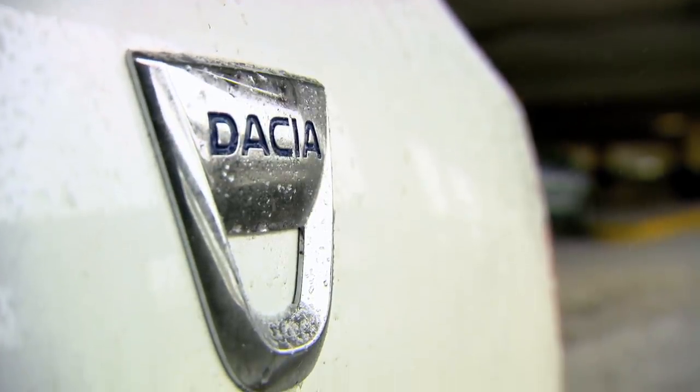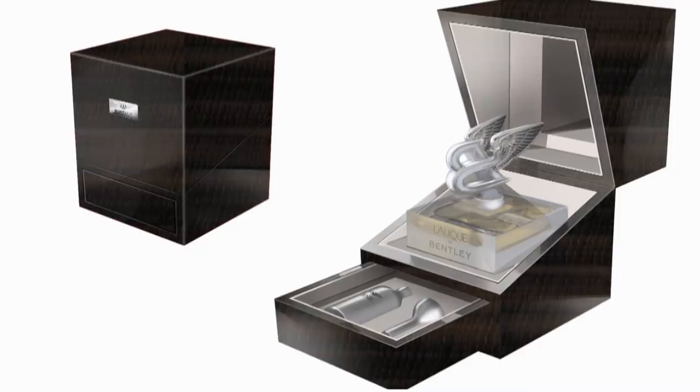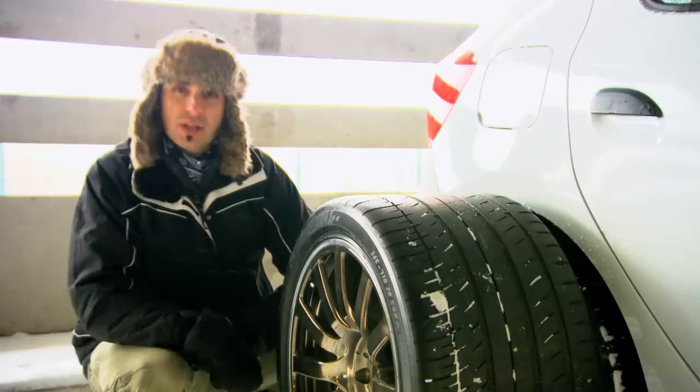Six grand doesn't buy you much in the world of new cars — a pair of Aston Martin champagne flutes, for instance, or two bottles of Bentley limited edition aftershave. Or I could get myself one of these — it's a wheel from a Bugatti Veyron.